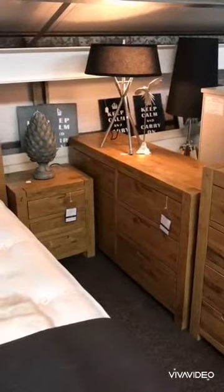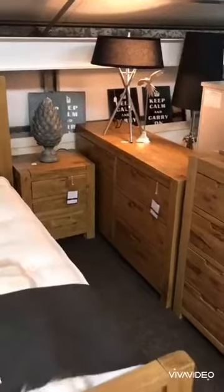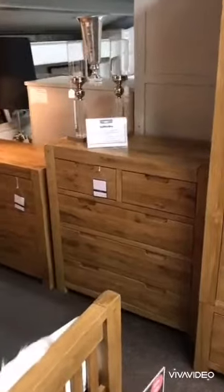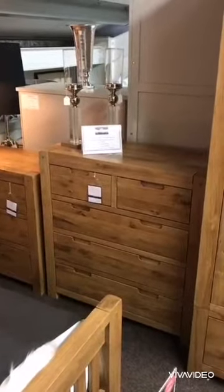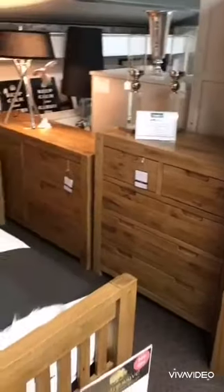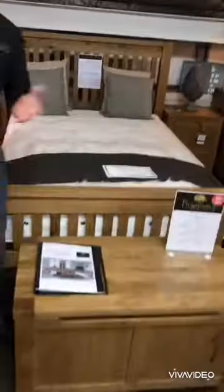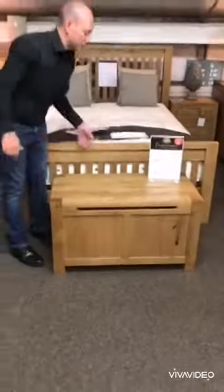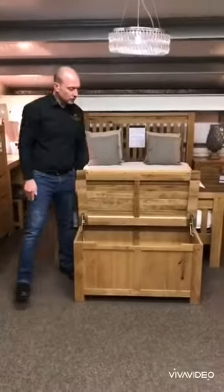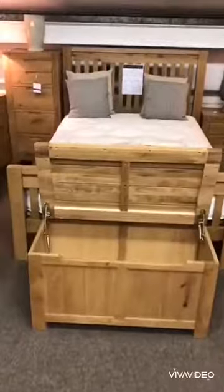Then you've got your two-over-three chest of drawers, which is lower than the two-over-four. So if you want something a little bit lower — maybe if you want to put the TV on top of there. And then the other item in the range is the blanket box, which gives you a nice bit of storage inside — good for putting your blankets in.